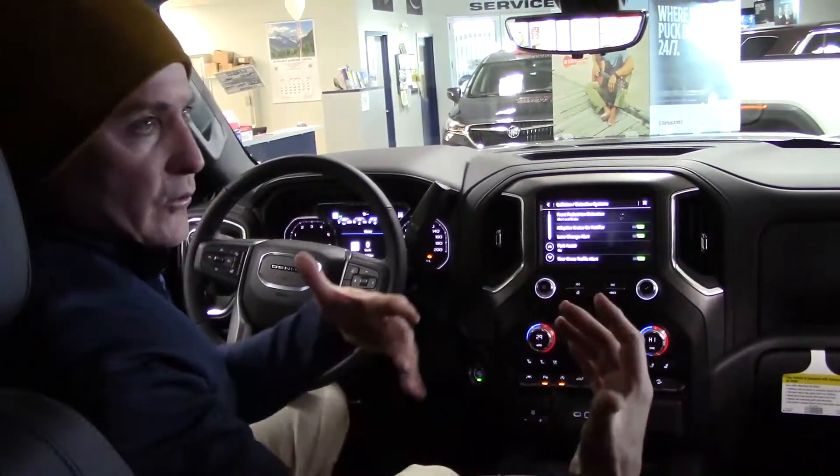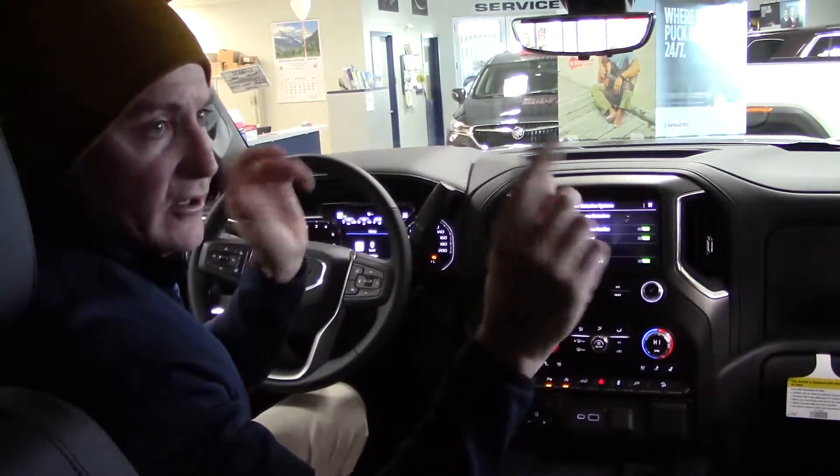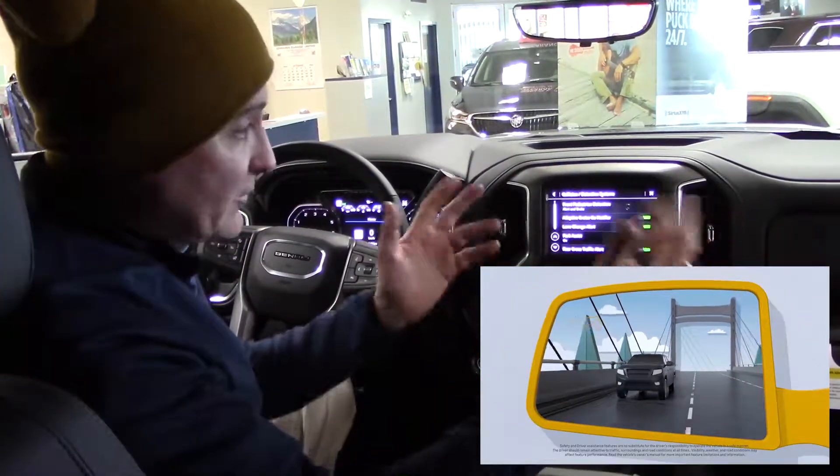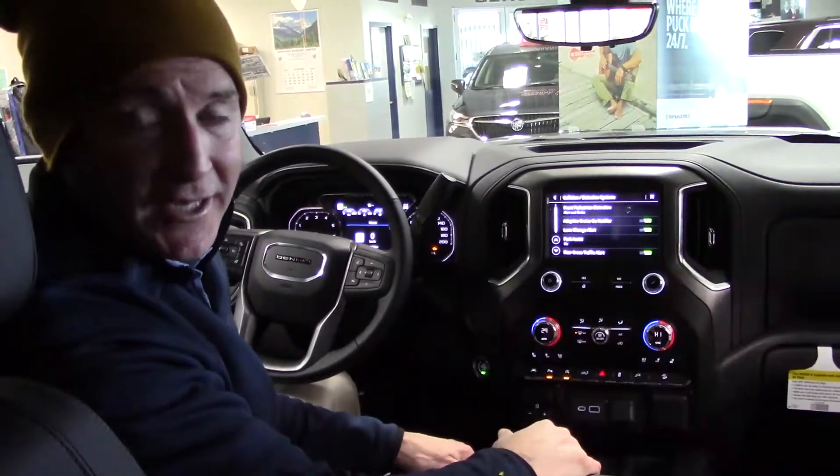Lane change alert: there are little icons on your mirrors that will light up yellow if you have a vehicle in your blind spot. It's a great feature — basically a shoulder check built right into the truck.